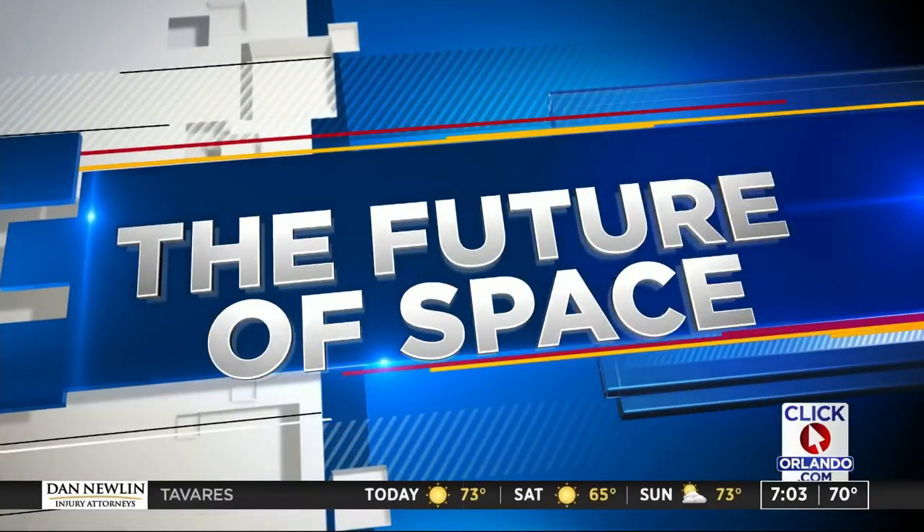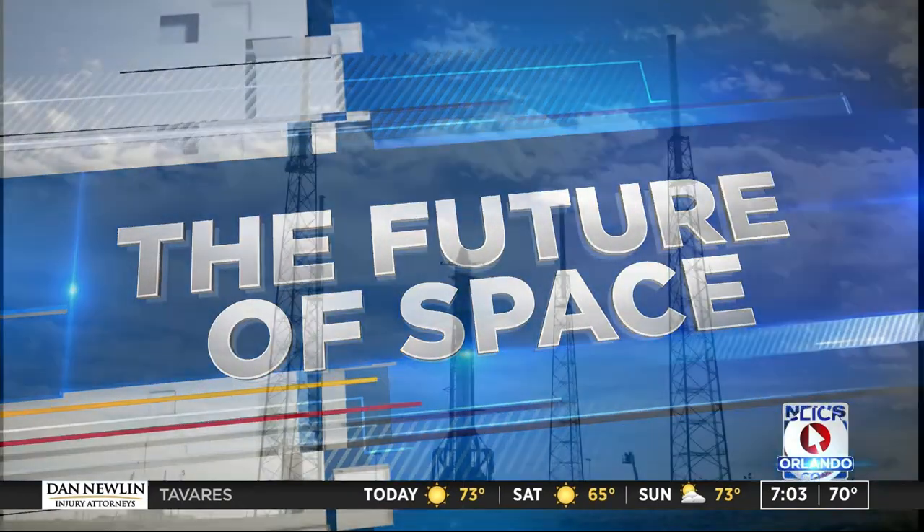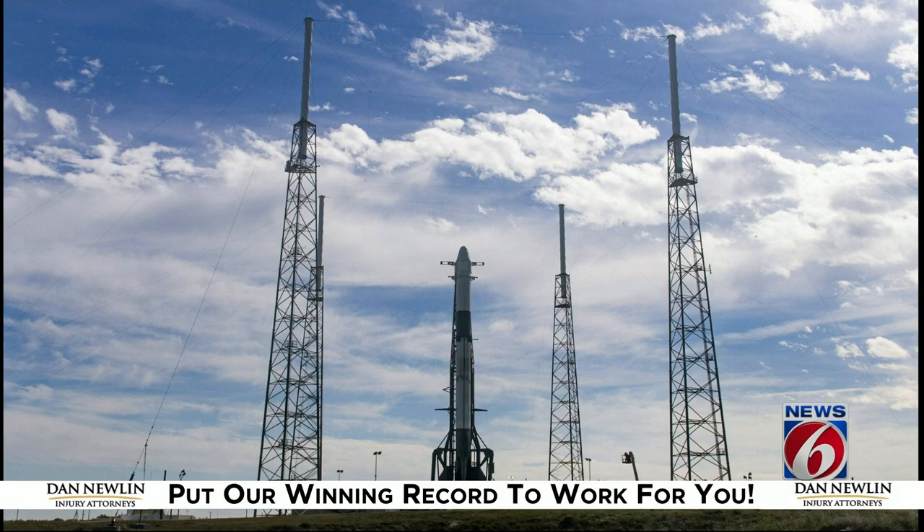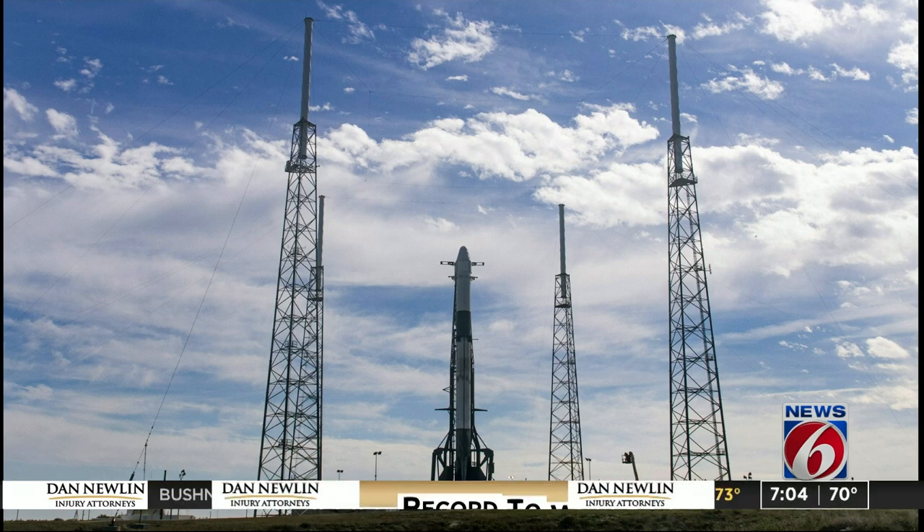Not far from the port, the capsule that someday soon should be carrying astronauts to the ISS is getting ready for flight. The company tweeted this picture as their latest Falcon 9 rocket went vertical at the Cape. They're hoping to launch a SpaceX Dragon capsule to the ISS tonight, but it will be carrying supplies, not people.